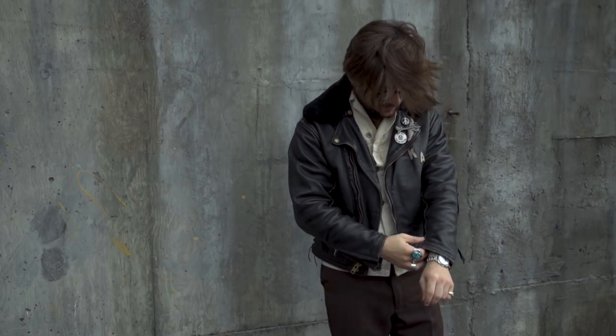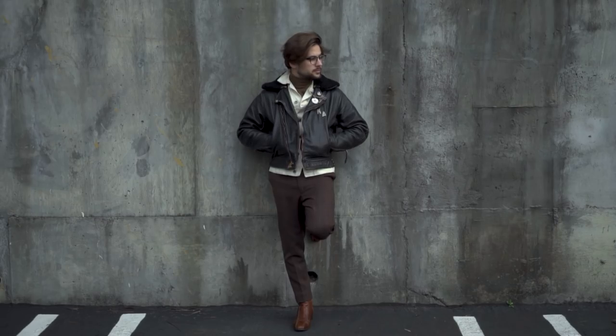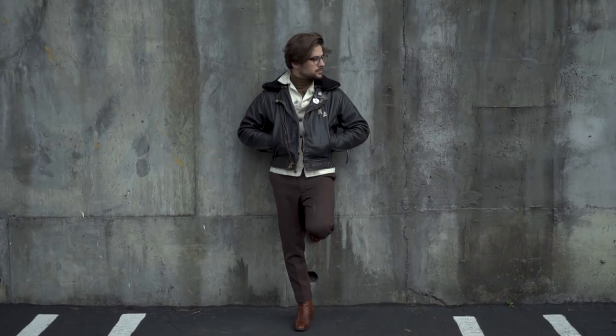It's nice and slim so it doesn't make you look too bulky, and it's also going to keep you very warm. On the bottom we just have a pair of windowpane brown trousers, and another vintage piece when it comes to the boots.